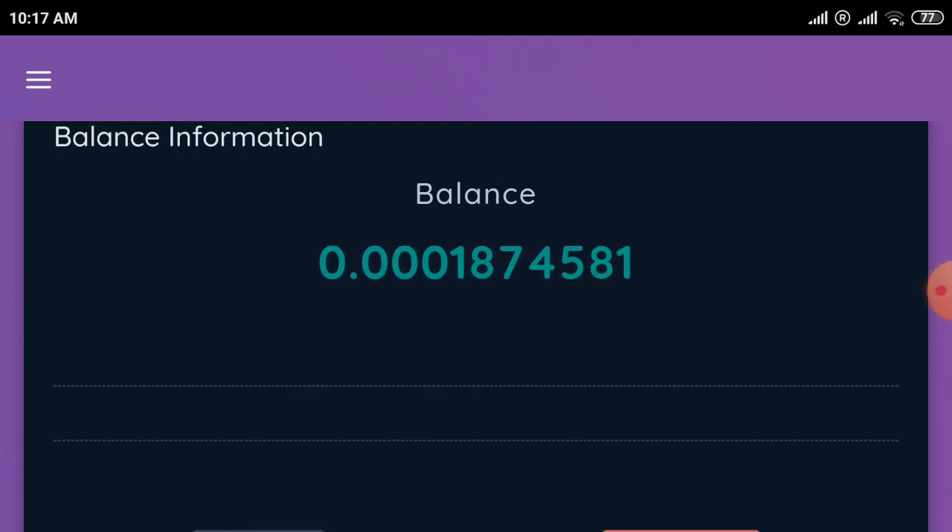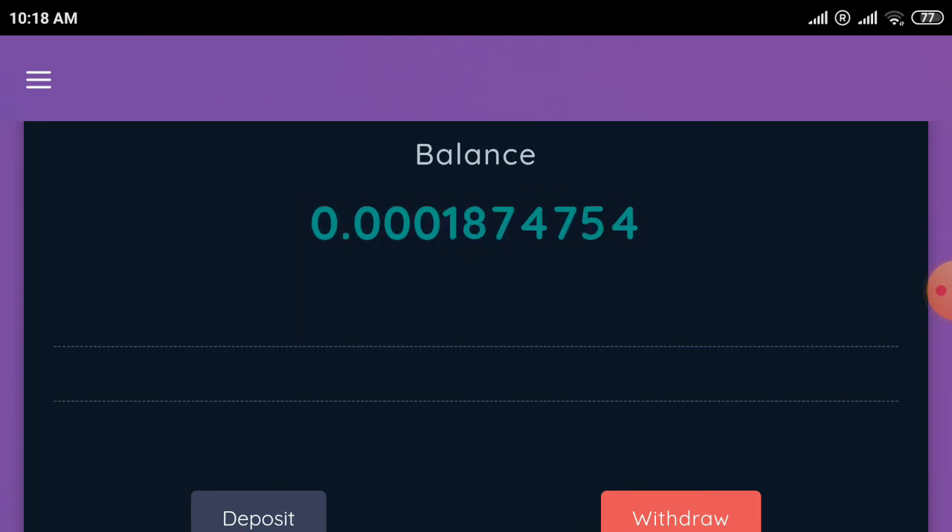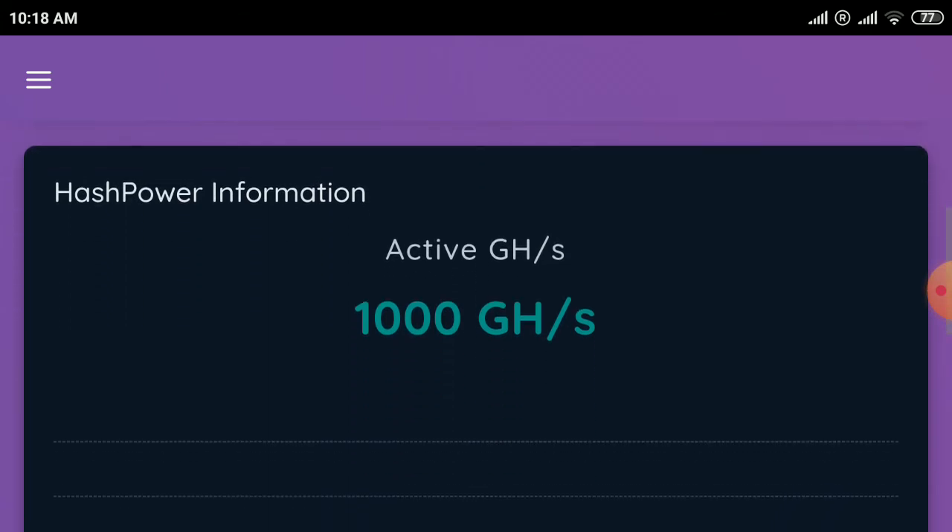You can deposit from here — 0.001 BTC — and withdraw the same amount. The minimum withdrawal is 0.001 BTC, but you need 1150 GH/s to withdraw. Refer your friends to add more GH/s. You can also deposit to increase your hash power and withdraw from this site.